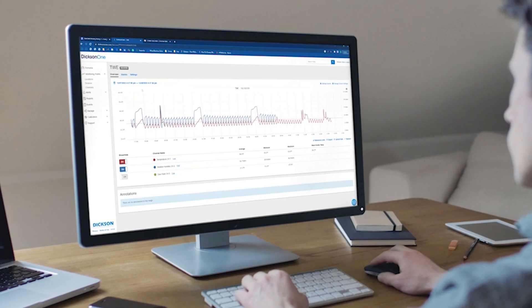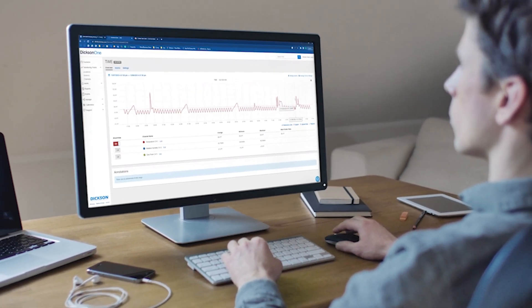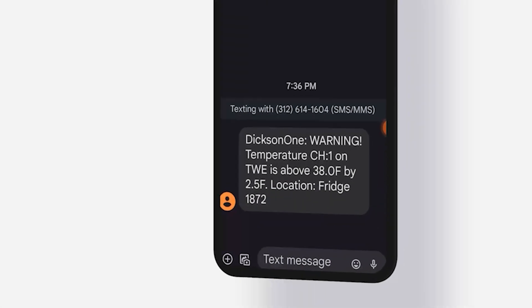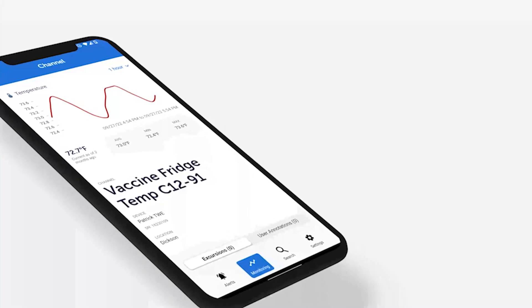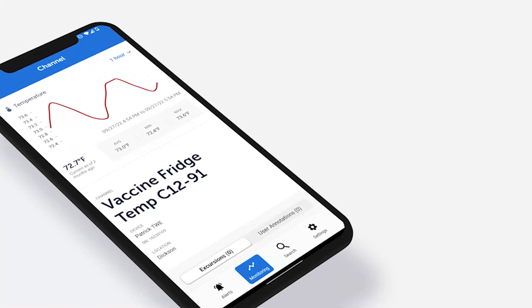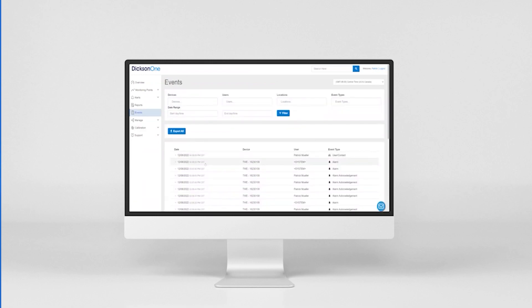OSHAVIEW Cloud, OSHAVIEW On-Premise, and Dixon OneCloud monitoring solutions provide real-time alerts and audit-proof tracking for all your critical areas from anywhere in the world. Regardless of the size of your network, you can monitor, configure, and analyze data from all devices centrally, ensuring a unified view of your environmental conditions.